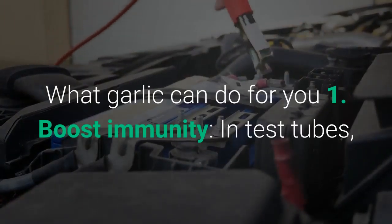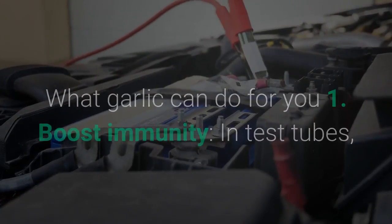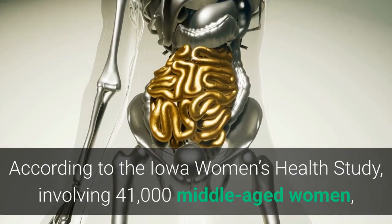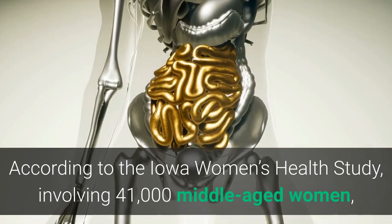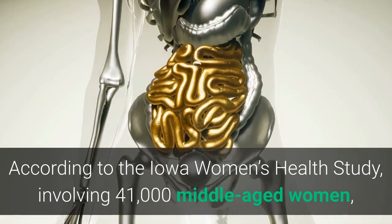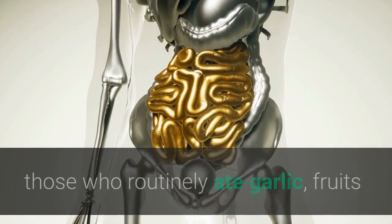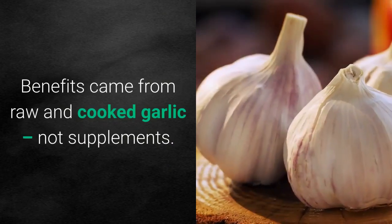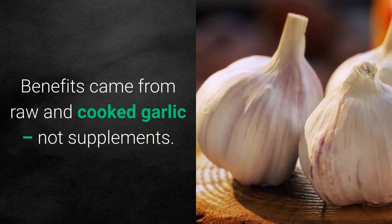What garlic can do for you. One: boost immunity. In test tubes, garlic appears to kill cancer cells, and studies involving people show some of the same outcomes. According to the Iowa Women's Health Study involving 41,000 middle-aged women, those who routinely ate garlic, fruits, and vegetables had a 35% lower colon cancer risk. Benefits came from raw and cooked garlic, not supplements.